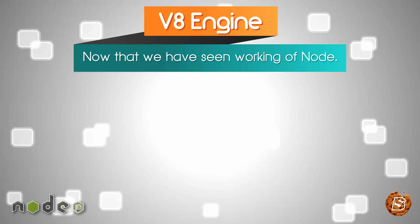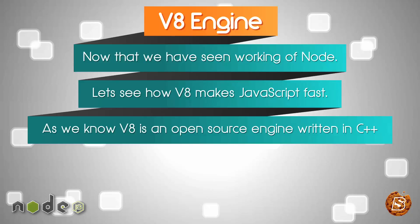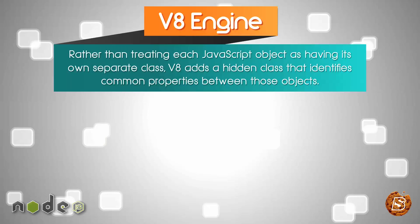Now that we have seen working off Node, let's see how V8 makes JavaScript fast. As we know, V8 is an open source engine written in C++. Rather than treating each JavaScript object as having its own separate class, V8 adds a hidden class that identifies common properties between those objects.